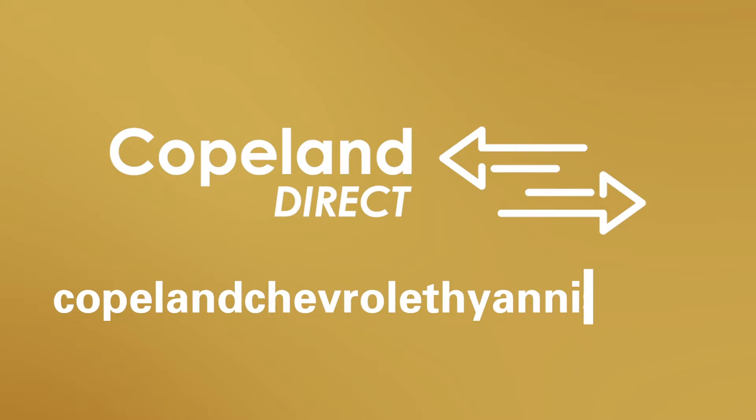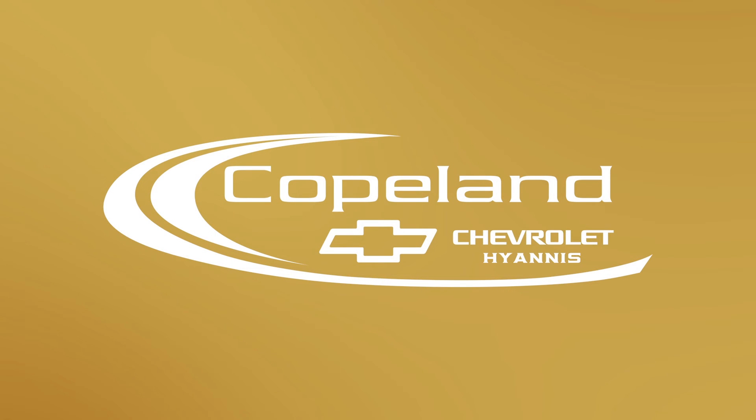Copeland Direct — from our showroom to your door, directly from Copeland Chevrolet Hyannis.